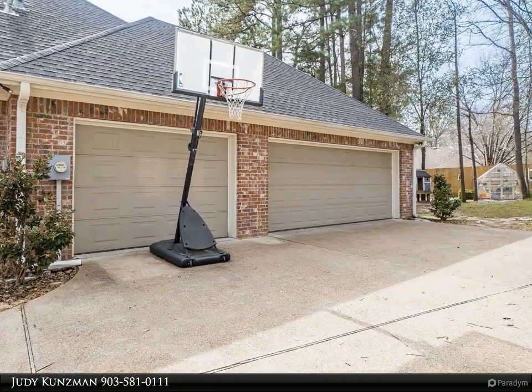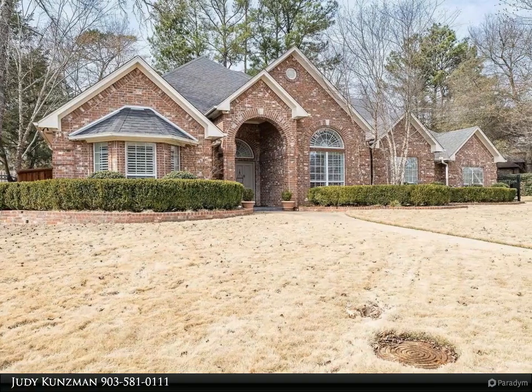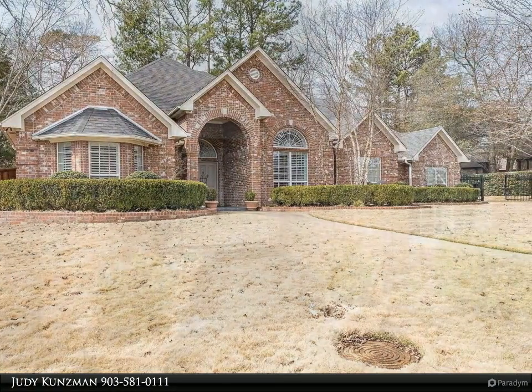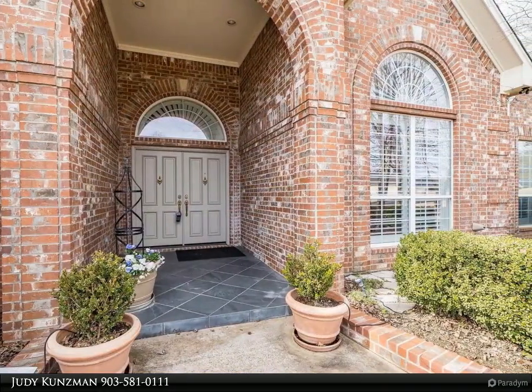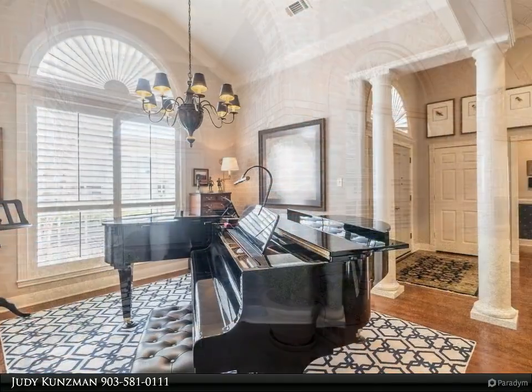New gray tones and extensive trim work throughout — no detail is overlooked. The fabulous kitchen features stainless appliances, granite countertops, gas cooktop, double ovens, pantry, and island, open to a generous breakfast room and lovely family room with a stone